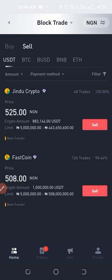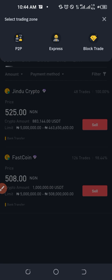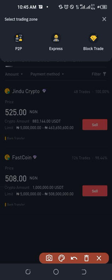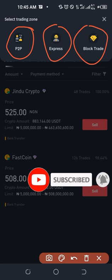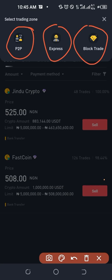Those are the three basic ways to buy crypto in Nigeria, South Africa, Ghana, or any other country using Binance P2P. Use the P2P if you want to manually select your trader, use Express if you want Binance to automatically match you, and if you want to carry out larger transactions of 5 million Naira and above, use the Block Trade option.